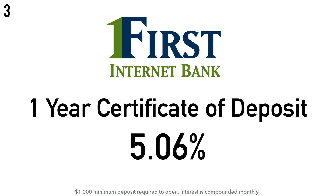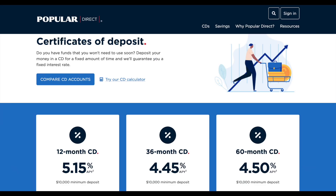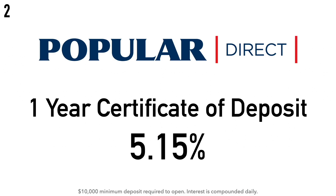At number two, we have Popular Direct's one-year certificate of deposit at 5.15% APY. There is a $10,000 minimum deposit required and the interest is compounded daily. Popular Direct was launched in 2016 as an online-only bank and is a subsidiary of Popular Bank. Popular Incorporated was founded in 1893 and does business as Banco Popular in Puerto Rico and the Virgin Islands, and as Popular Bank in the United States, with headquarters in San Juan, Puerto Rico.